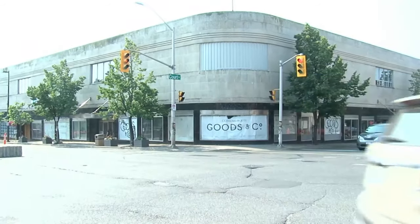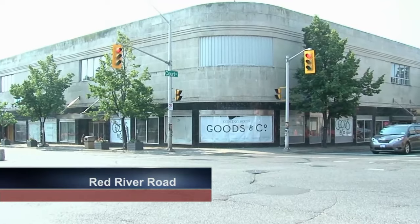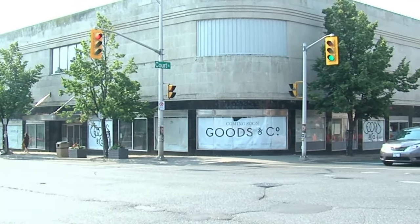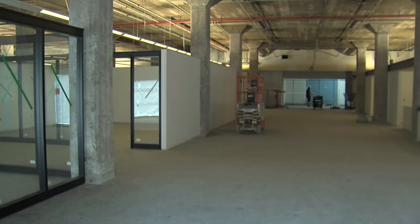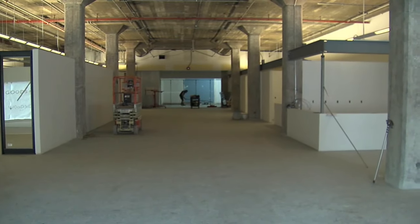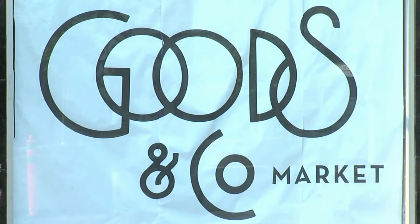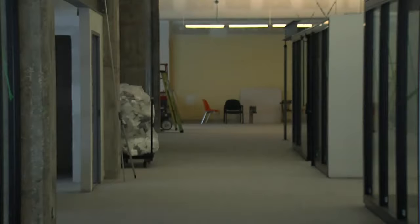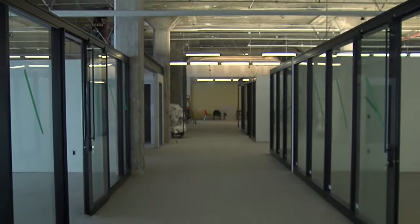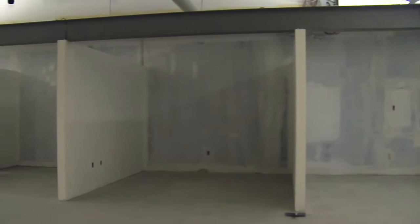The marble building at the corner of Court Street and Red River Road has been relatively unused since Eaton's moved out of the space in 1997. But things are changing in the building as it will soon house retailers and food vendors thanks to its new owners, Goods & Co. Market. An 18,000 square foot marketplace on the main floor will offer a flexible layout, and that concept was at the forefront when owner Maylynn Hurley created the new space to accommodate 25 vendors.